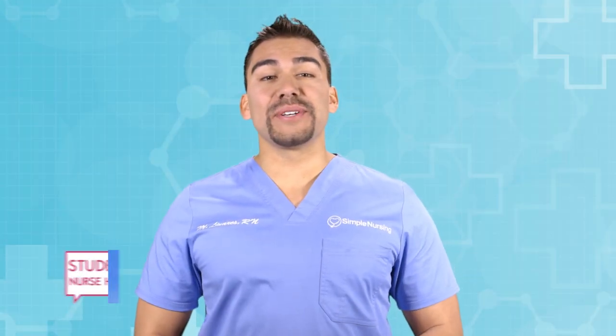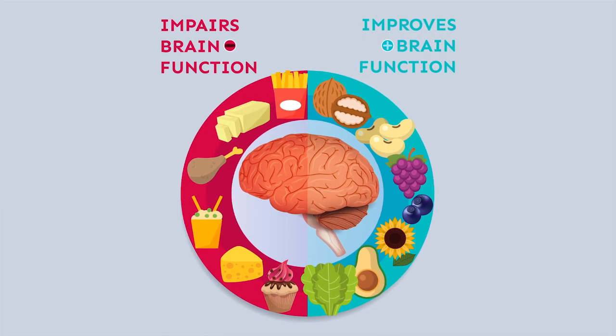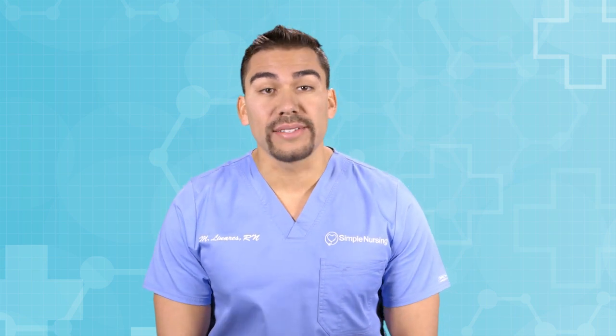Welcome to the weekly dose of student nurse hacks — all the tips and tricks you need to pass nursing school. Today we're talking about saturated fats, those yum-yum things in our diet. Diets high in saturated fats are actually linked to increased impaired concentration and memory, and may also be bogging down your grades.